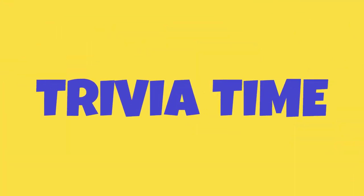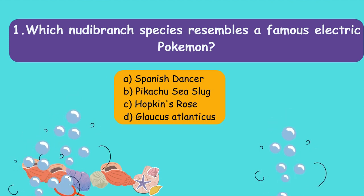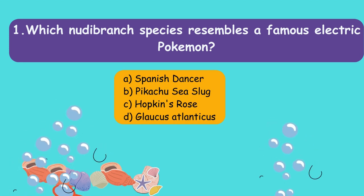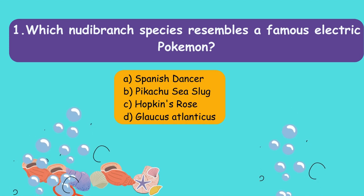Let's see how much you learned about our beautiful friends. Which nudibranch species resembles a famous electric Pokémon? A) Spanish Dancer, B) Pikachu Sea Slug, C) Hopkins Rose, D) Glaucus atlanticus.